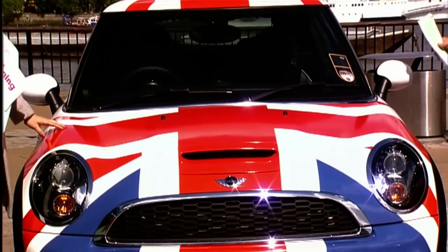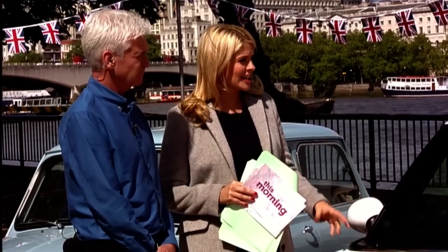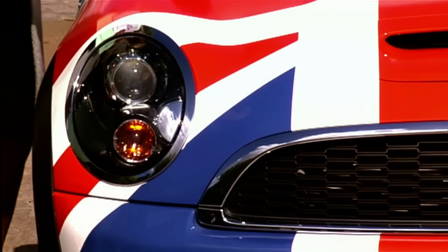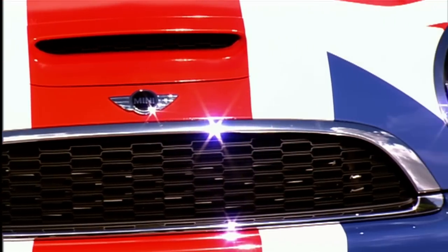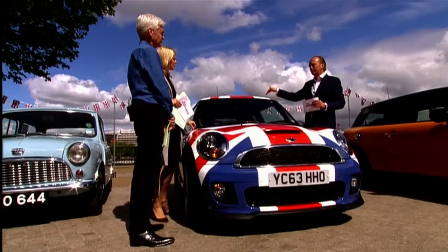It came out in 2001 and everybody said it's not quite like an original Mini — the purists called it a faux copy. But it's got the same character, that cute factor. It's been massively, massively successful. And it's a British design made by British workers. Mini employs 6,000 people in the UK and 60% of all the parts come from British suppliers.